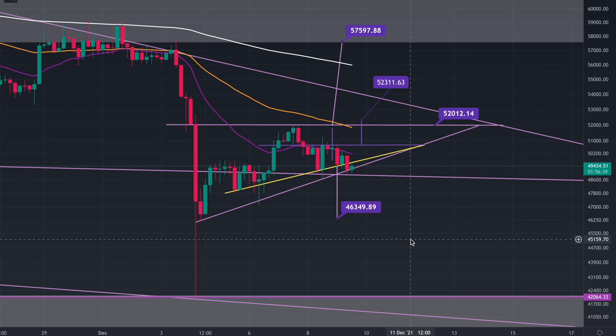What's up YouTube? It's Louis here bringing you today's cryptocurrency video. Let's dive straight into Bitcoin.